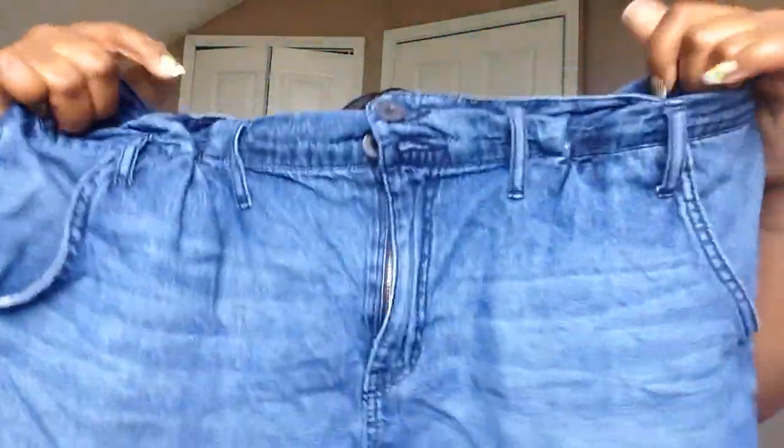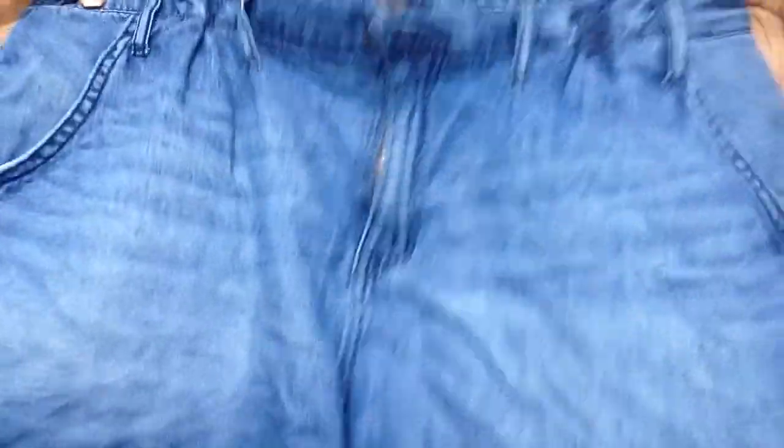Then I picked up these shorts that are kind of scrunched in the front. I'm thinking about cutting and distressing these as well.